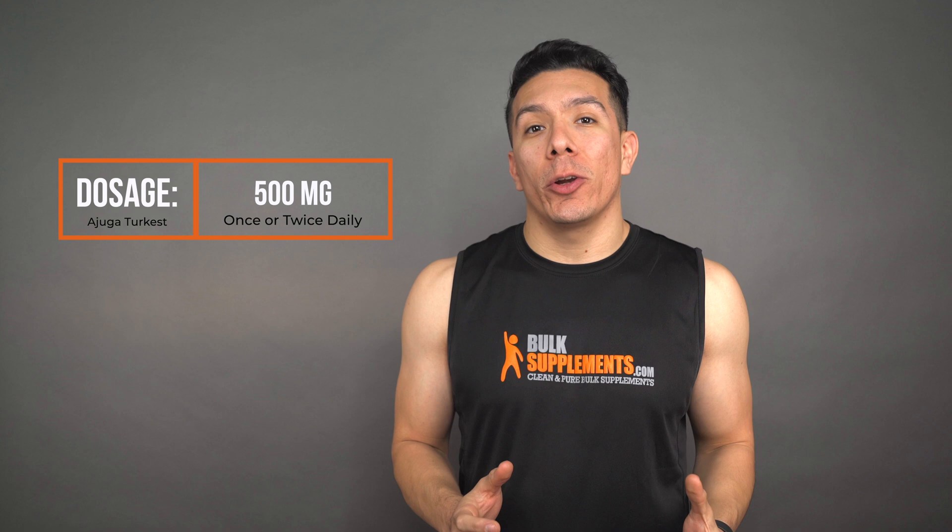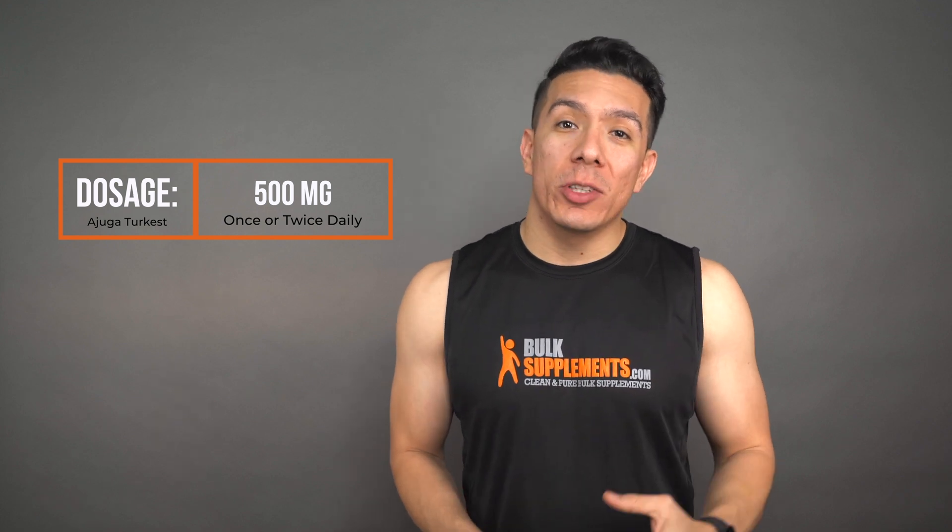Here at Bulk Supplements, we have Ajuga Extract available in its raw powder form, and the recommended dosage is 500 milligrams, which equals to about one-fifth of a teaspoon once or twice a day. Keep in mind that individual needs and effects may vary. I am not a physician and this is not medical advice, so you should talk to your doctor before taking this or any other supplement.